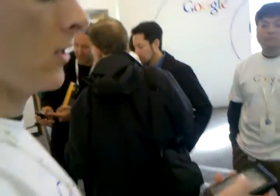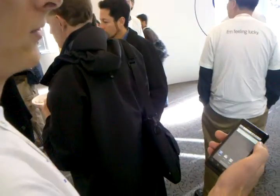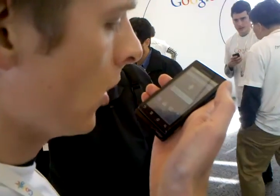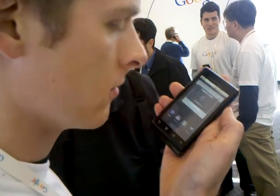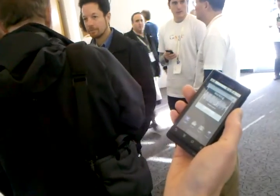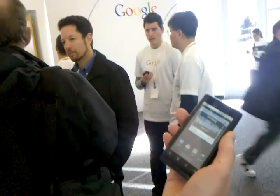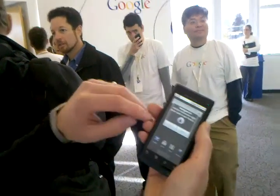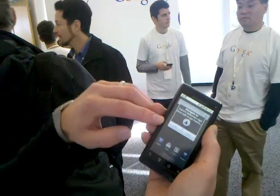I'll show you Google search by voice first. I work on our Google Maps navigation product. It's a little loud in here, but I'll try to do a navigate voice shortcut to San Francisco. I just press the button on the screen. Navigate to Mario's Bohemian Cigar Store Cafe in San Francisco. You can see right there — it nails that long query.